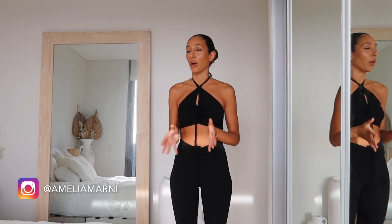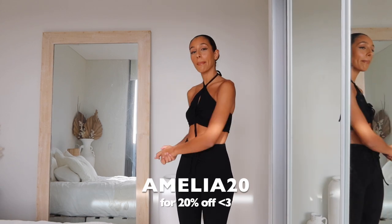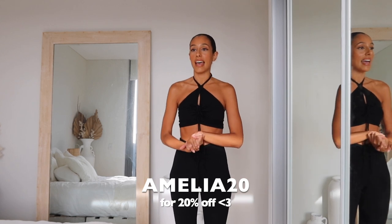I finally have all my outfits sorted. If you guys do want 20% off, my discount code is amelia20 and I'll leave links to all the pieces down below. I hope you guys enjoy!